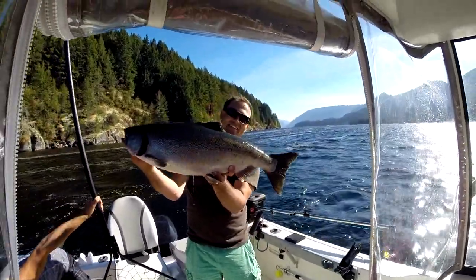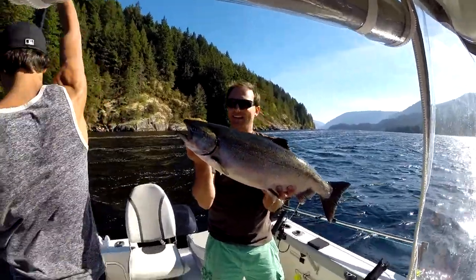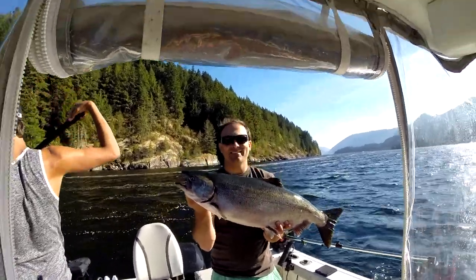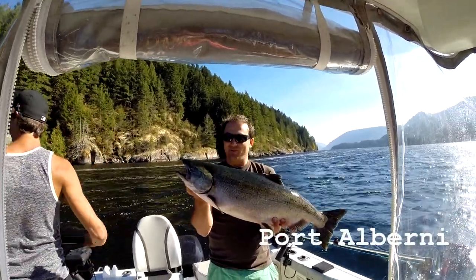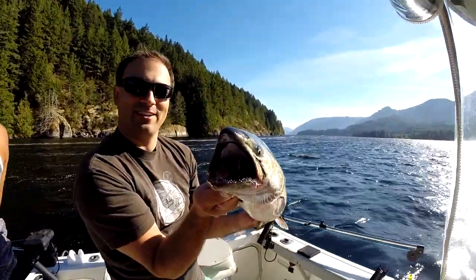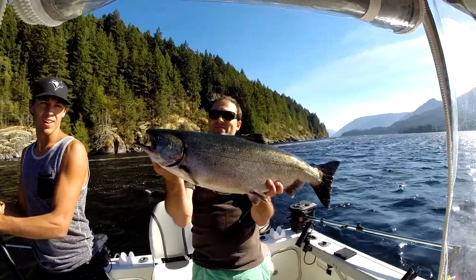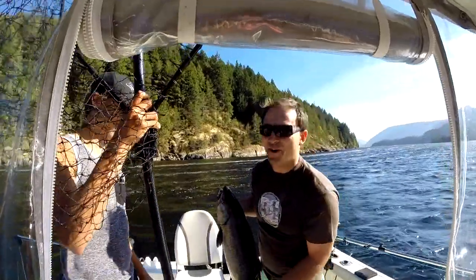He's a hatchery Chinook. You see his fin is clipped there on the back. That means you've got to return the heads — it's not an obligation, they just want you to so they can do some research and see where the fish are coming from and where they're going. This one has come from the Robertson Creek fish hatchery up here in Port Alberni. So you can see this is Chinook — nice black mouth, look at that black mouth. He's got nice big spots on his back and the tail is all spotted up. That's a Chinook salmon. That's our first one of the trip and that's one nice fish. Let's go get more.